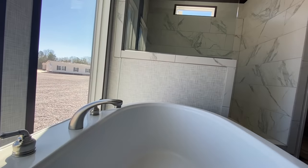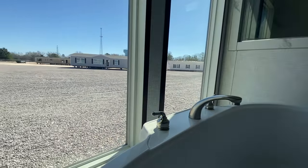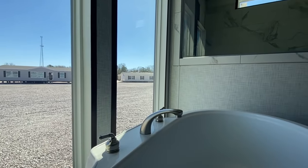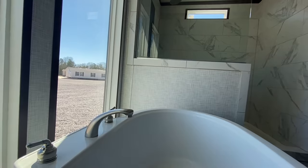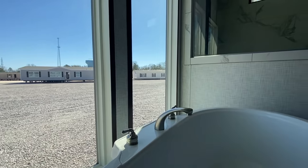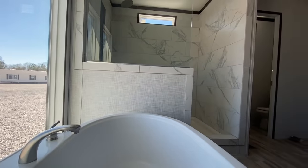First of all, just envision yourself sitting here in this window. And you'd probably say 'Oh my god.' Hopefully the ones that are into natural light and a private backyard — look at the view in front of you. Forget about it.